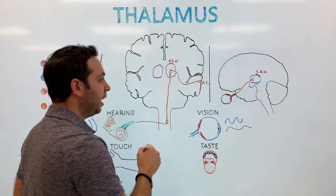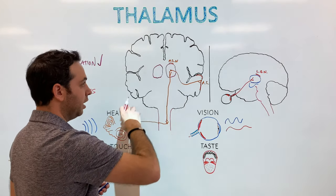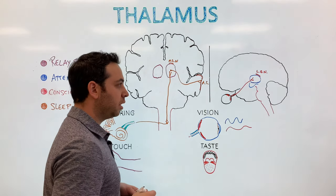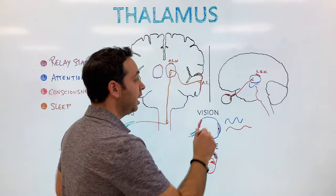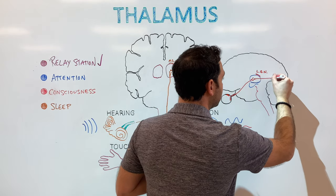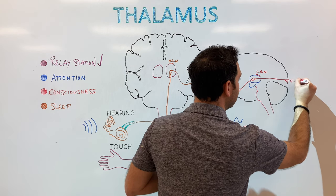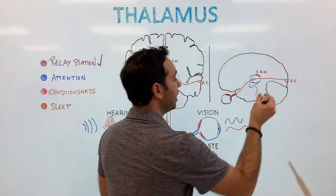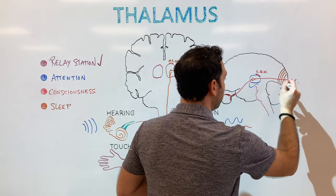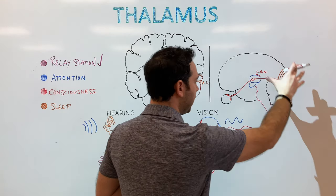So we have the MGN for hearing and the LGN for vision. From the lateral geniculate nucleus, this synapses with another neuron and goes to our visual cortex, which is in the back of the head. Thinking about our lobes, this would be our occipital lobe — we have our frontal, parietal, temporal, and occipital lobes. So that's our visual pathway.